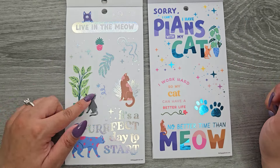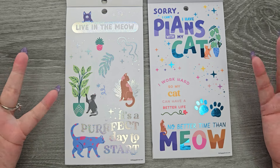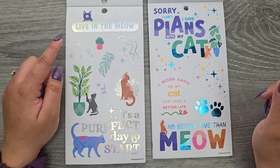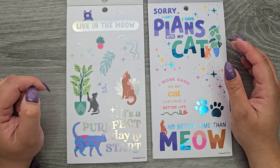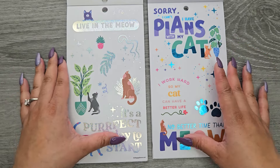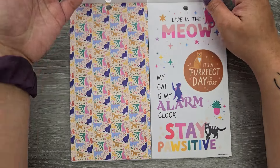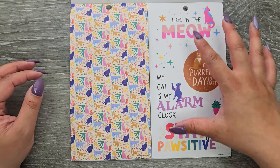Now in the big we're getting those same quotes. And oh my gosh, there's holographic stickers in this book — I need to buy more of these. I love these, especially the cat version. Clear sticker paper: live in the meow, it's a perfect day to start. We saw all these already — same exact thing.